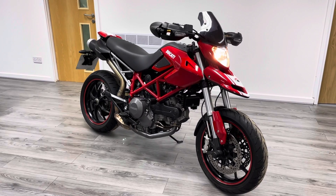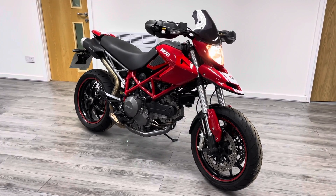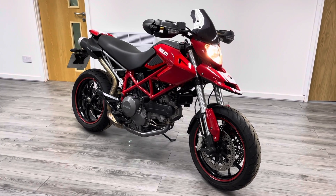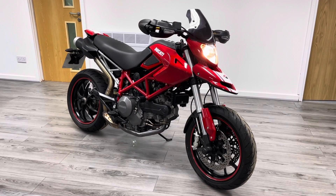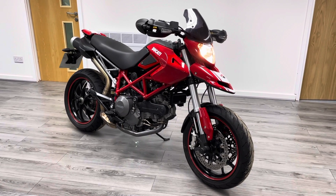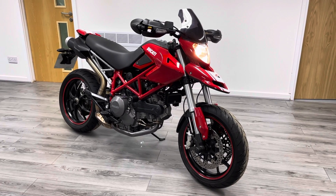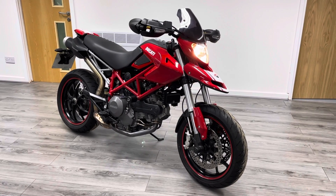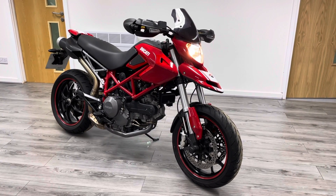We're happy to take any enquiries, we do take part exchanges, we give a three-month warranty, and any accessories you purchase with a bike get 10% off with free fitting. We're also offering free lockdown deliveries, contactless and in line with social distancing. You can reach out to us by WhatsApp, Facebook, the website, or of course give us a call — we're happy to talk. Thanks for watching, I look forward to speaking to you soon, take care.